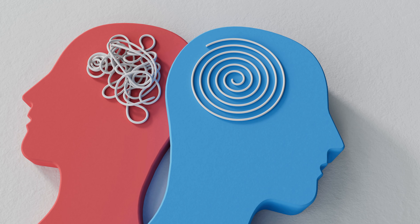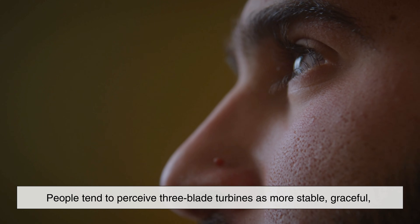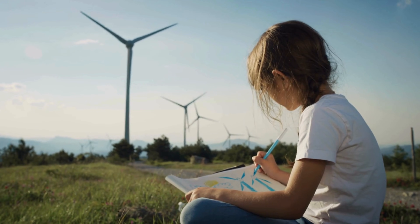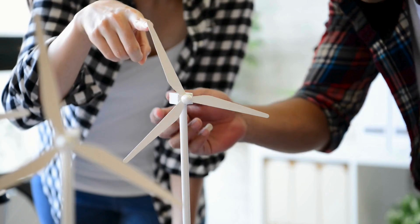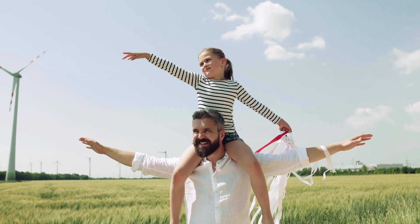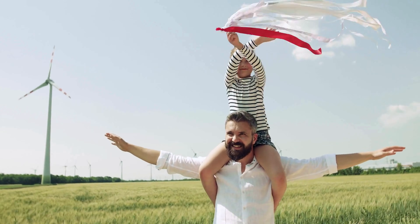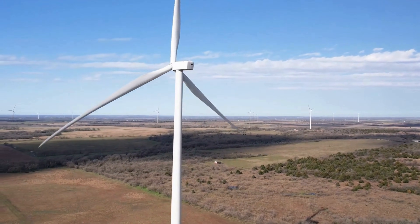There's also an important visual and psychological factor at play. Studies have shown that people tend to perceive three blade turbines as more stable, graceful, and aesthetically pleasing compared to turbines with fewer or more blades. While this might sound subjective, public acceptance is critical for renewable energy projects. A design that looks chaotic, overly fast, or unbalanced can trigger resistance from communities, even if it works technically. The smooth, steady rotation of three blade turbines feels calm and predictable, which helps improve public perception and approval. In renewable energy, perception can be just as important as performance.